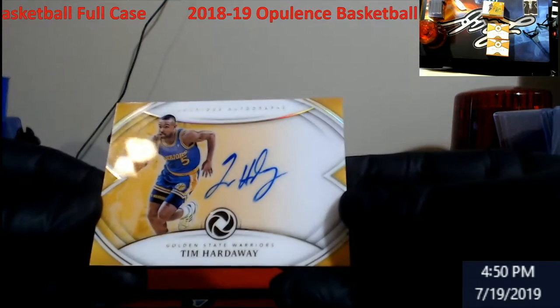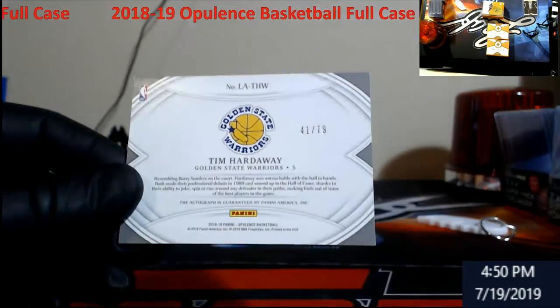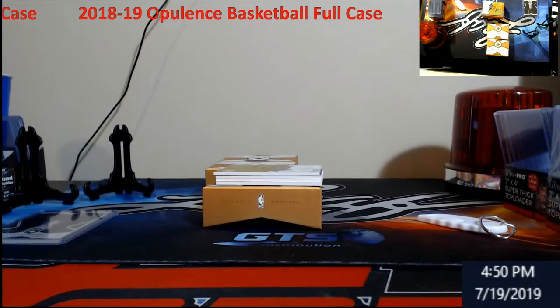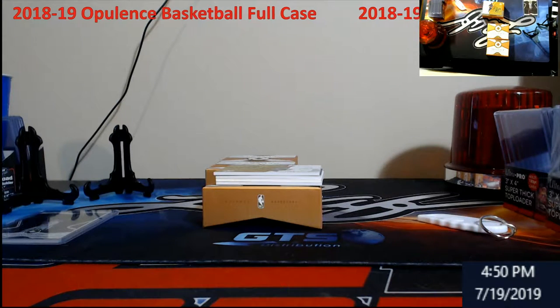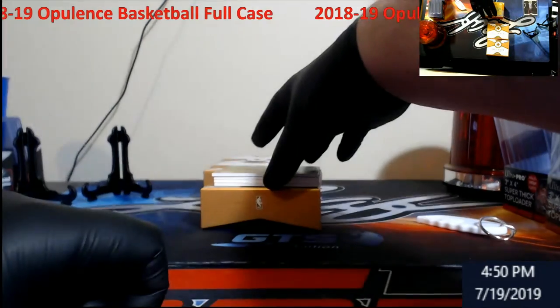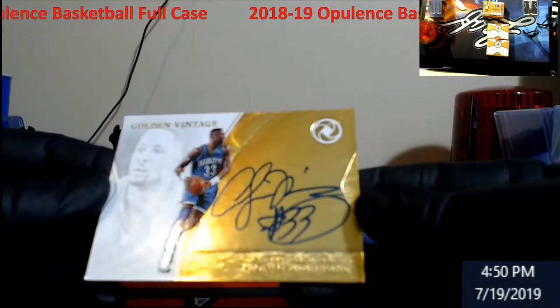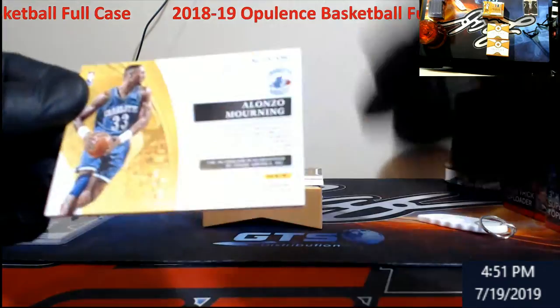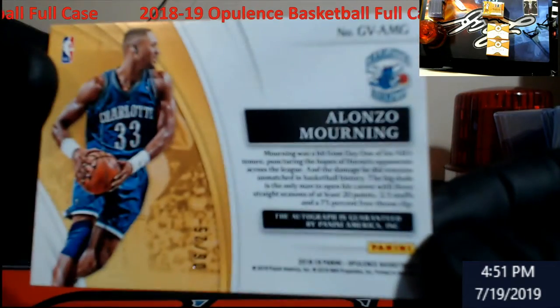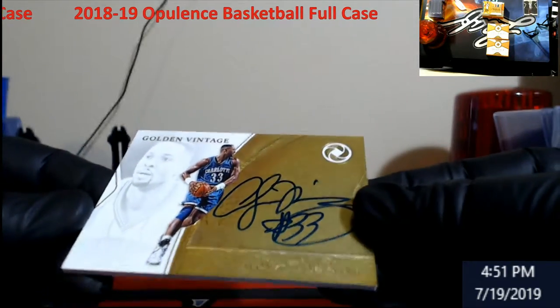Warriors — Tim Hardaway Luxurious Autographs, out of 79. Taking my time putting these in cases so it may be a little bit longer of a break. Alonzo Mourning for the Hornets — Golden Vintage, that's cool, haven't seen him in a while, out of 25. Little dings on the corners but overall not bad on the product.